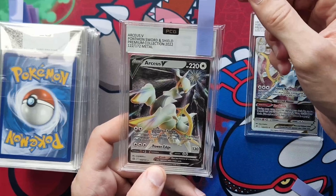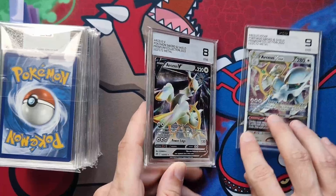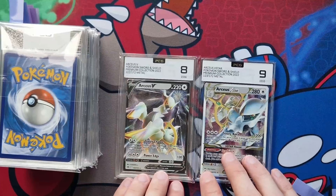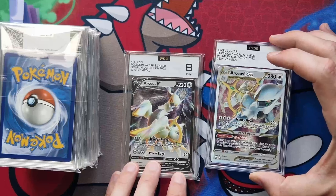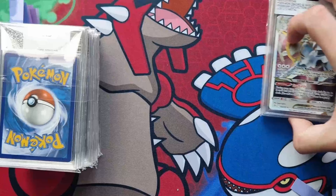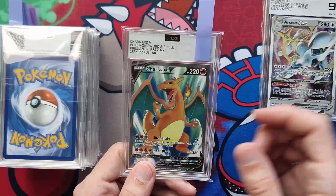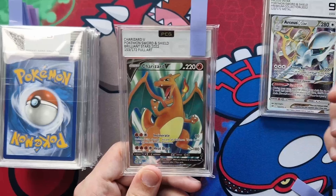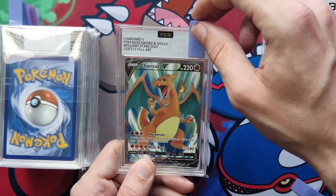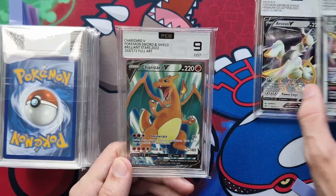Our second metal card is the Arceus V — Pokémon Sword and Shield Premium Collection 2022, 122 out of 172, metal — and that one gets an eight. I do want to show you the reports as well, but we'll do that later. Moving along: 155, 156. Next up we've got our Charizard V — Pokémon Sword and Shield Brilliant Stars, of course. All of them have the Brilliant Stars set marker even if they didn't come from a booster box. And this one gets a nine — not bad at all.